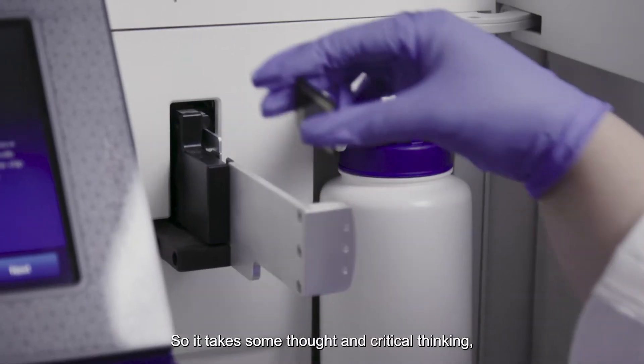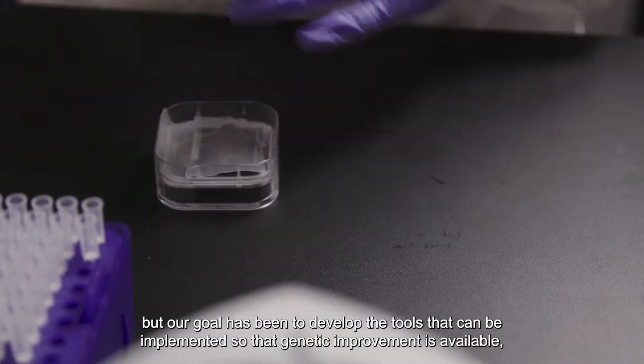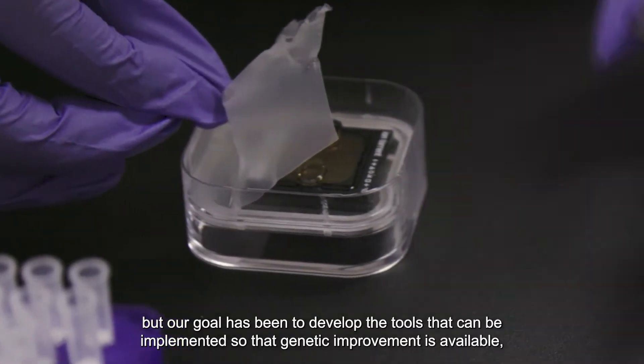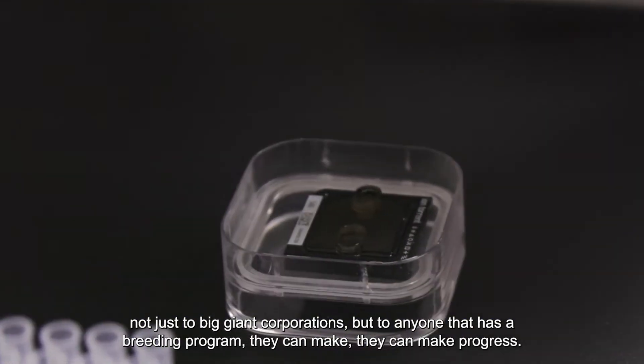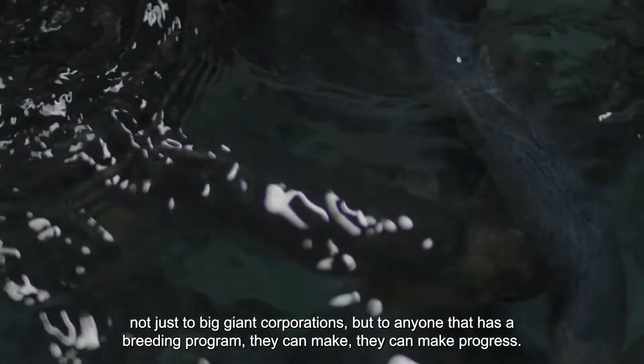Our goal has been to develop the tools that can be implemented so that genetic improvement is available not just to big giant corporations, but to anyone that has a breeding program. They can make progress.